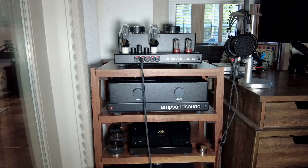And then RCAs to my pre, and then RCAs back to my amp, Red October.